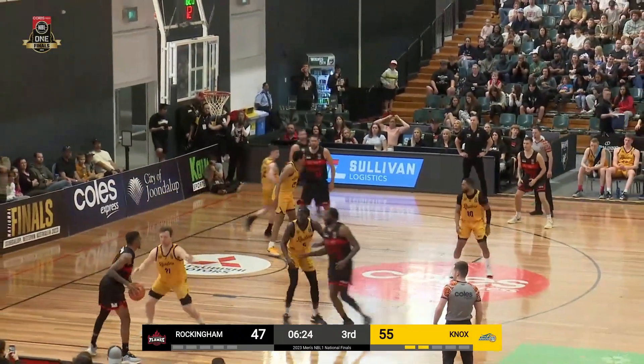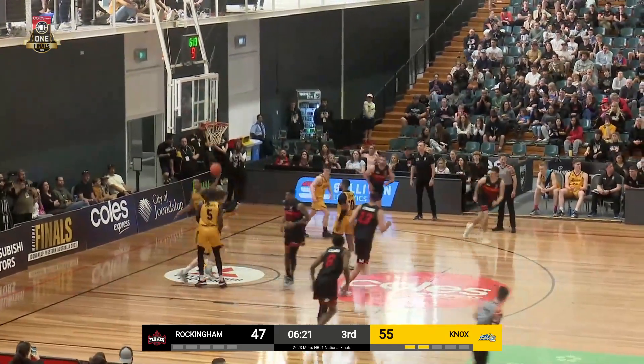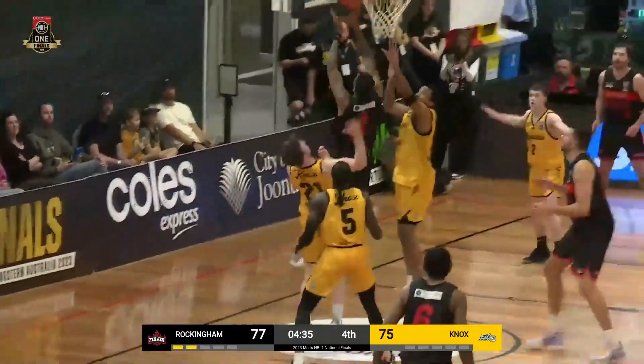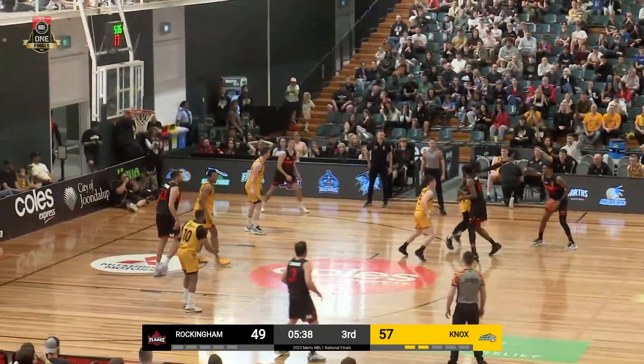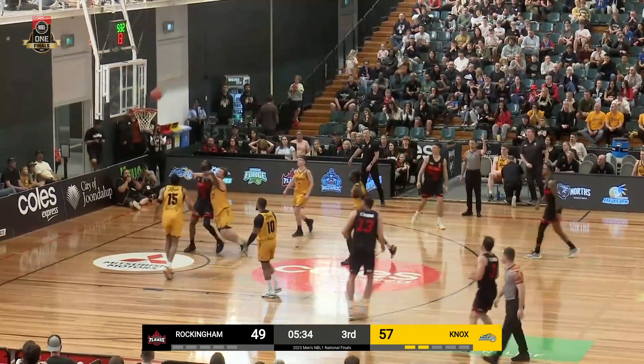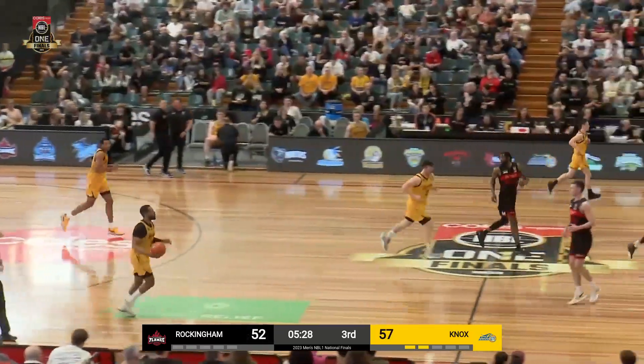Good double team on the sideline. Walker dribbles away from it, goes right out here — big power layup is good for Devondrick Walker. That's why he's so dangerous. They had the advantage in that space at half time and it continued, and that's another bucket for them purely from that hustle. Well, there's another bucket for Rockingham through the hands of Devondrick Walker.